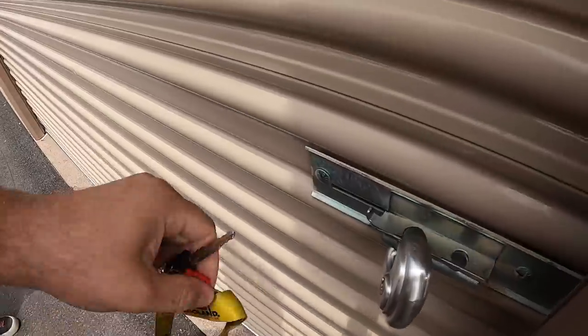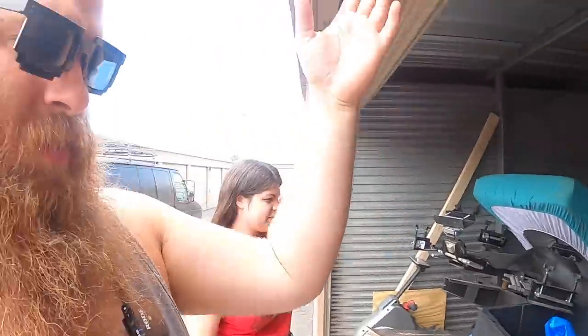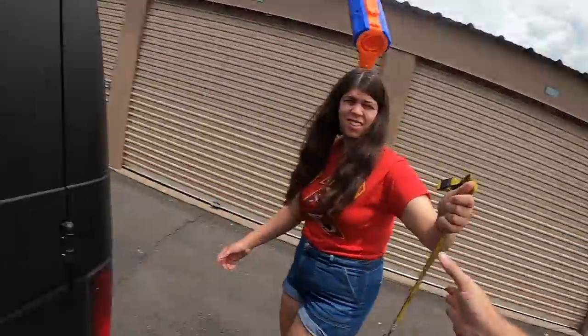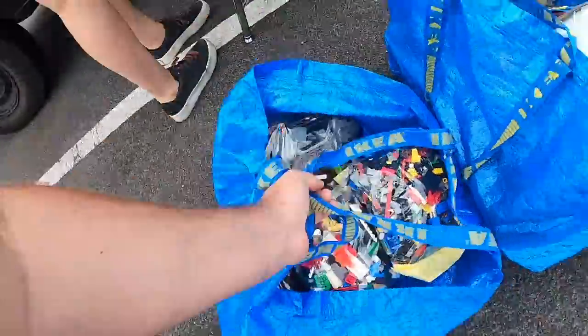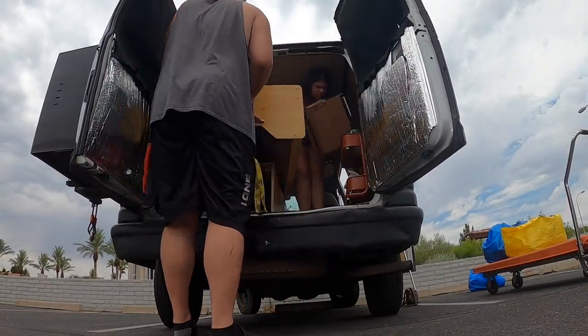Got to stop by our storage unit real quick. There are a couple things in here that we need. I need a clothes rack — Hannah needs a replacement clothes rack because hers is broken. And then I also need a barrel for a gun. Here it is right here. Catch! I'm so close, I'm so close. There he is.